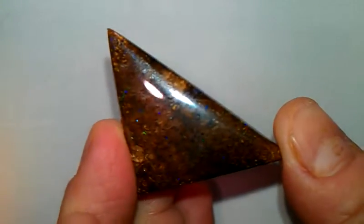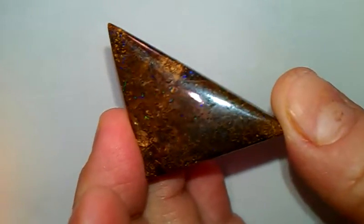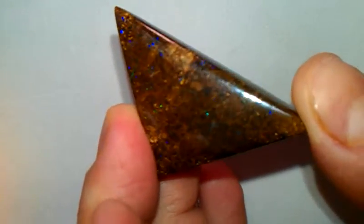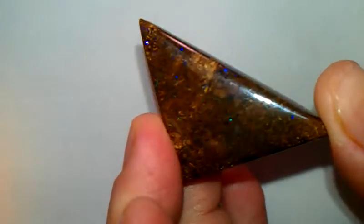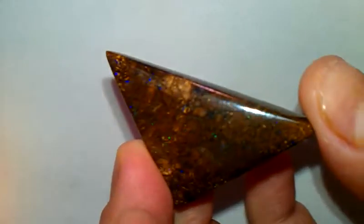Measurements on this: Height 25.24, Width 44 to 31.50, 33.66. Thickness 8.50. The weight is 11.5 grams, 57.5 carats.